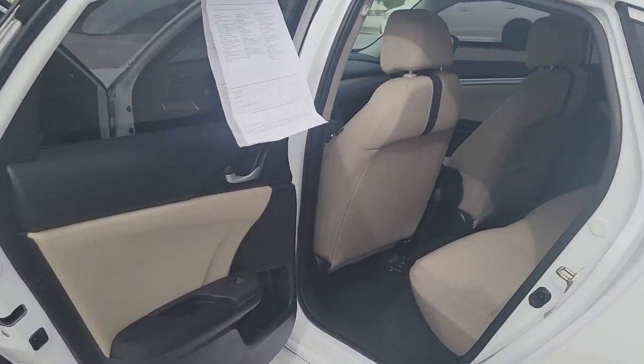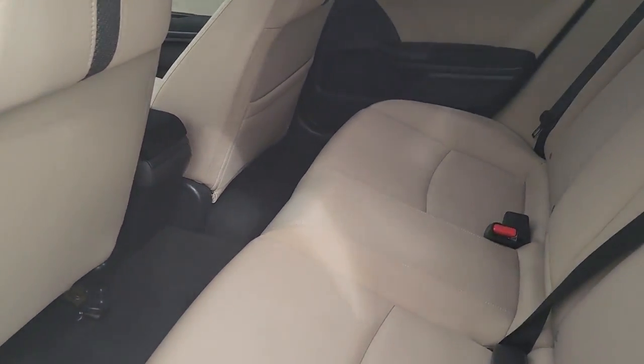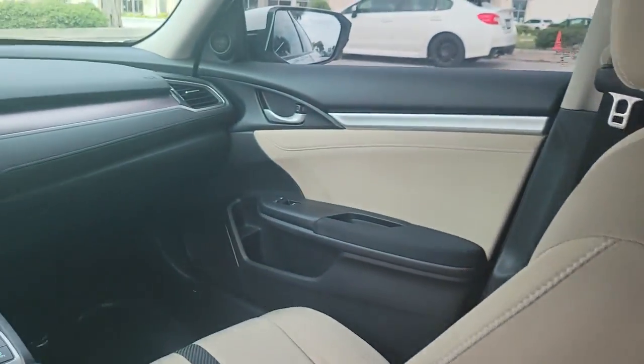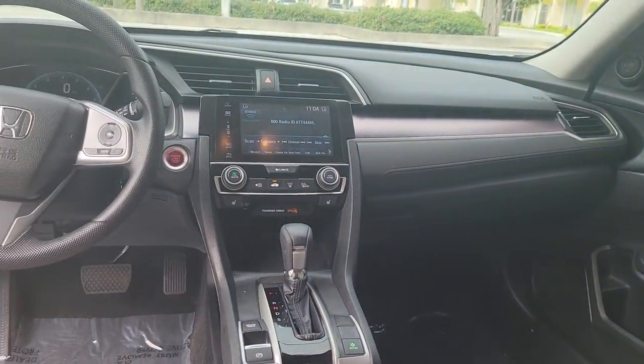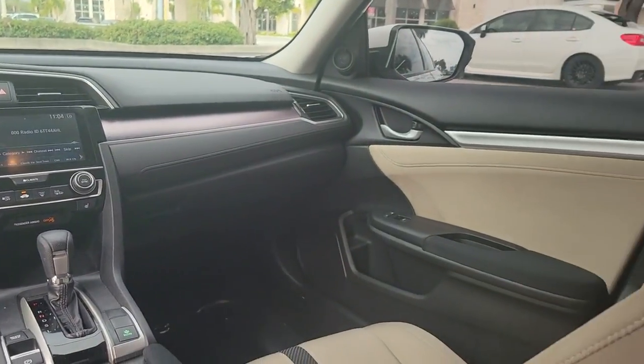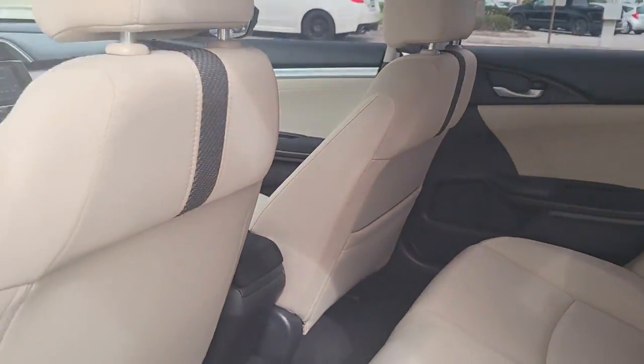The following are some of this vehicle's highlighted options: keyless entry, sun and moonroof, satellite radio, fog lamps, aluminum wheels, heated front seat, alarm, electronic stability control, dual zone AC, and rear spoiler.